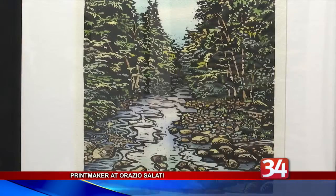Gallery owner Orazio Salati says her inspiration comes from family trips as a child. Trips to the national parks around the country made a big impression on her, influencing what she does now — all these landscapes and natural settings of waterfalls and trees.